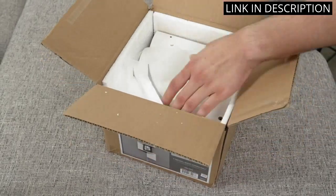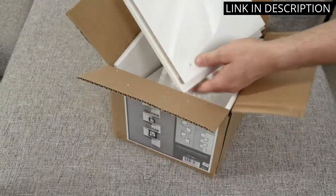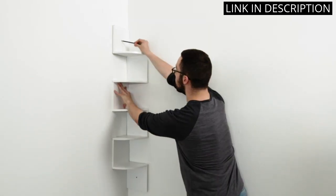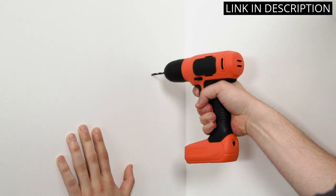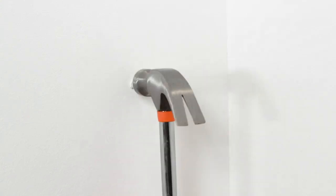Assembling the shelf was a breeze and it hangs securely on my wall. I love the versatility of this shelf, as it can be used in any room of the house, making it the perfect addition to my bedroom, bathroom, and living room. The white finish gives it a modern and sleek look, which is just what I was looking for in my home decor. I highly recommend this product to anyone in need of some extra storage space.